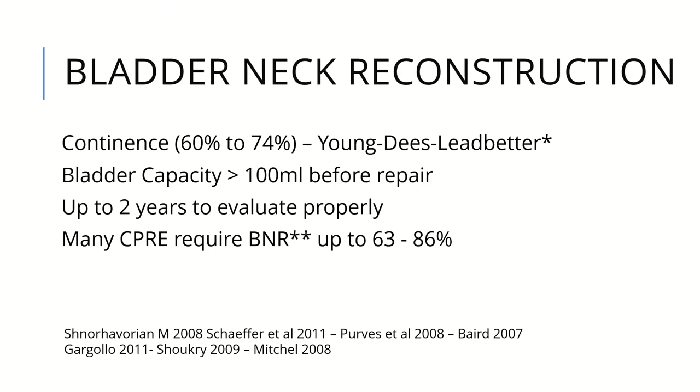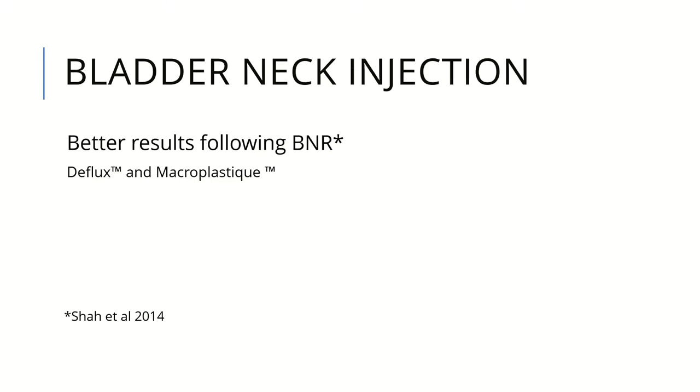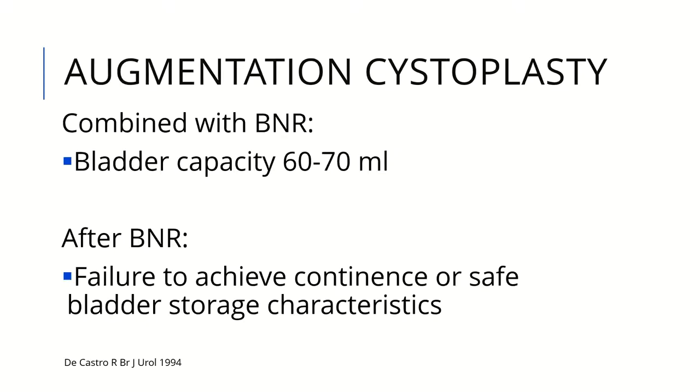There are many published results including our results from 2009, showing that many complete primary repairs require bladder neck reconstruction, reaching up to 50%. Bladder neck reconstruction can be used in selected patients. If there is a good bladder neck on cystoscopy after reconstruction, a trial of deflux or bulking agent injection can be given, though results are sometimes temporary. If bladder capacity is less than 80 ml, bladder neck reconstruction is not advised and augmentation ileocystoplasty should be performed. Sometimes augmentation is done after bladder neck reconstruction if continence fails.